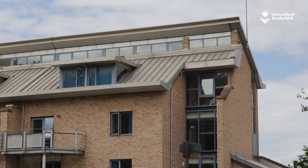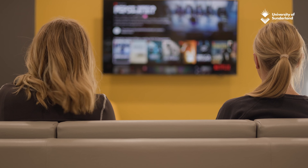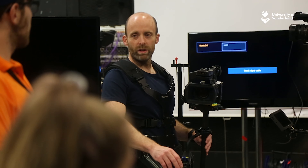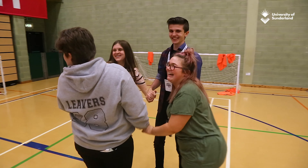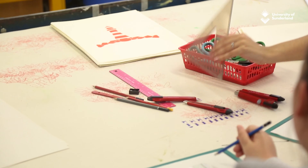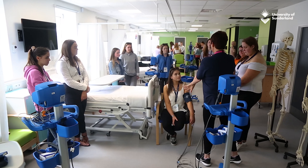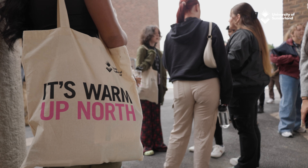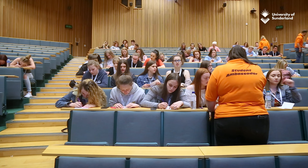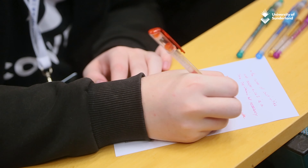Students will learn more about the university application process, how student finance works, and will be able to attend a subject taster session of their chosen course. Our scheme includes time spent with you and your students in your institution alongside informational webinars which students can independently watch in their own time. The scheme has been designed so that students can experience university life for themselves.